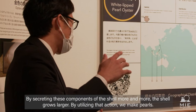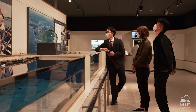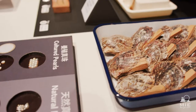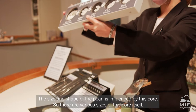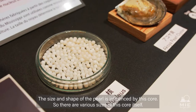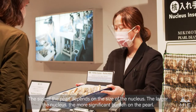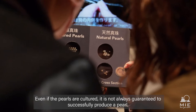Some exhibitions teach the mechanism of pearl production, while the staff on site will demonstrate how they cultivate pearls. The size of the pearl depends on the size of the nucleus — the larger the nucleus, the more significant the burden on the pearl. Even if the pearls are cultured, it is not always guaranteed to successfully produce a pearl.